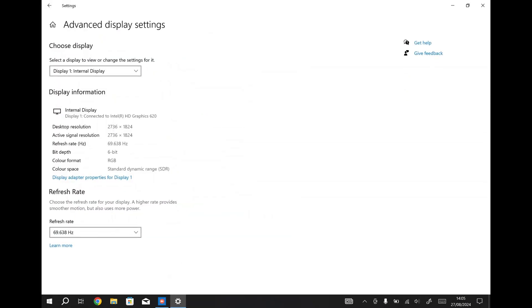I got the Surface Pro 5's refresh rate to 69.638 Hz using some display overclocking tools. This is the highest possible refresh rate I could get on the Surface Pro 5 without glitching — probably the highest ever possible.